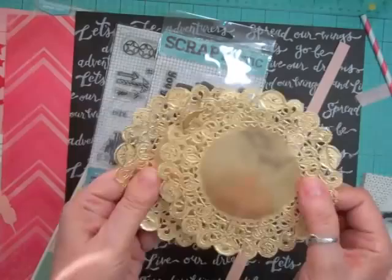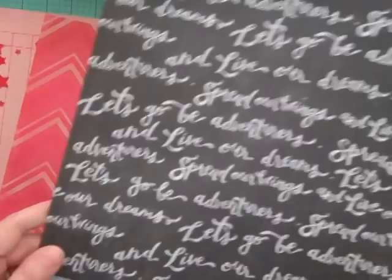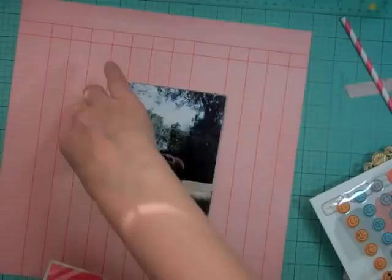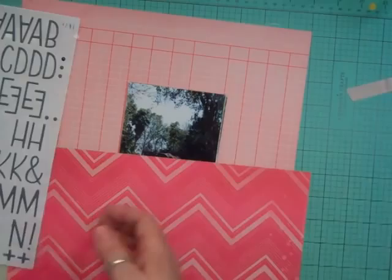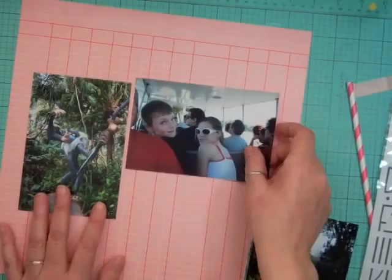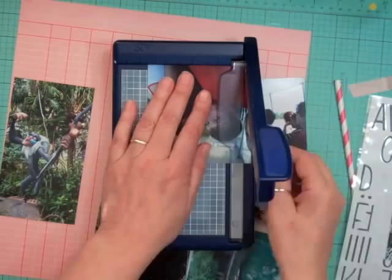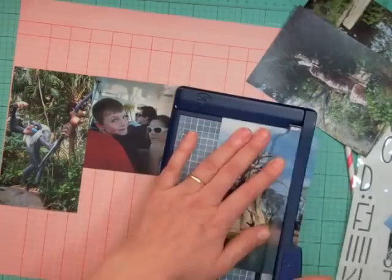Hi everyone, it's Nicole and I have another layout using the Double Scoop Studio Calico kit. This layout took me an hour or two hours to complete. I'm showing you some of the pattern papers I'll be using — there's a Pebbles crepe paper and Amy Tangerine. I'm going to use the Pebbles as the background and the 'Let's Go Be Adventurers' sheet just as an accent, so there's not going to be a lot of pattern paper on this layout.